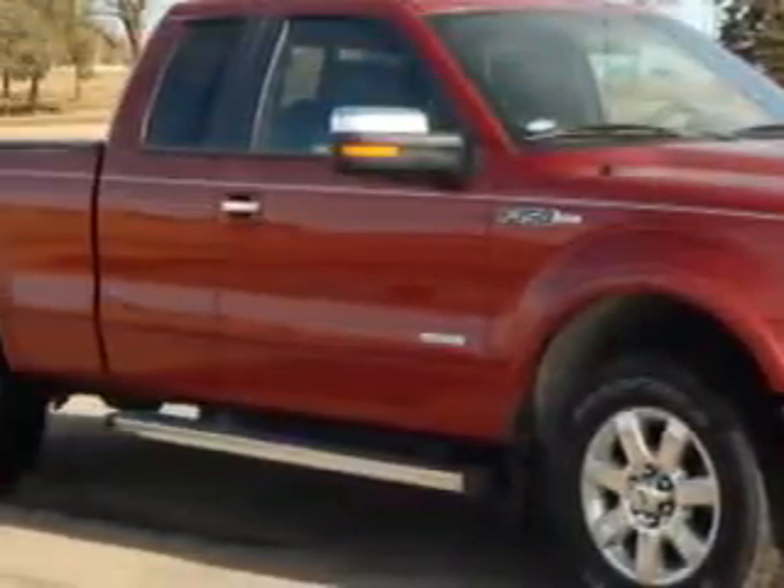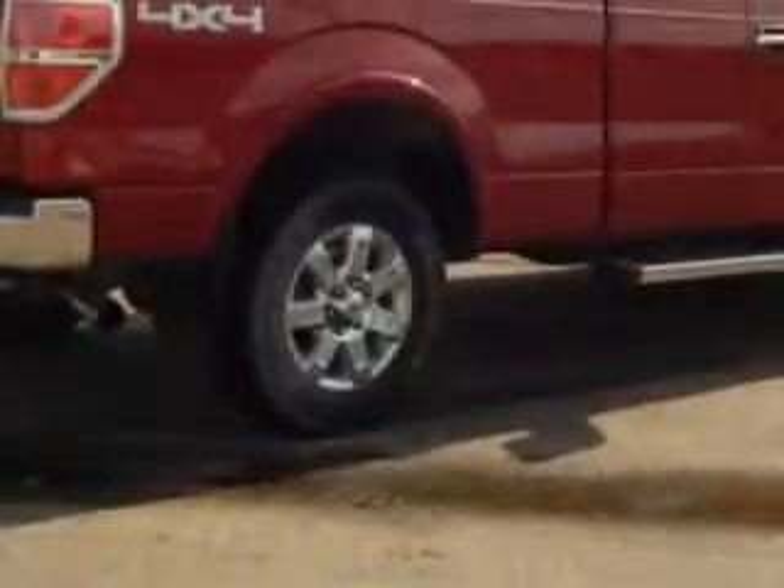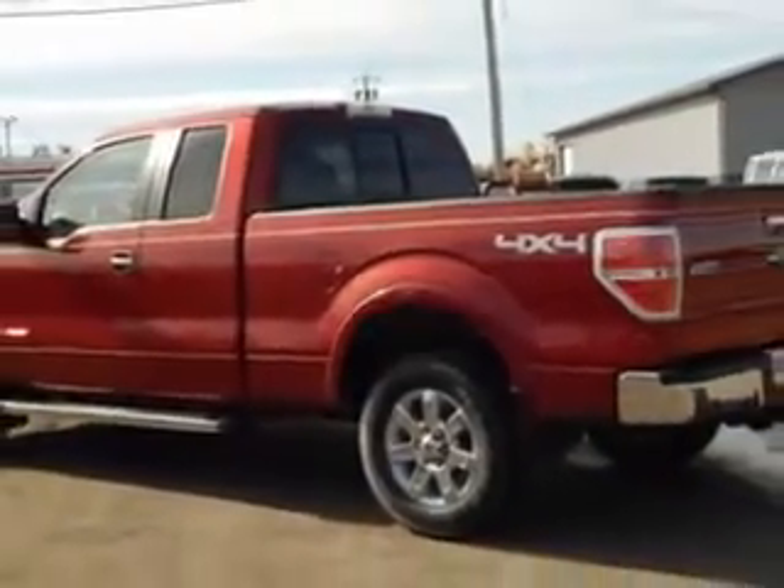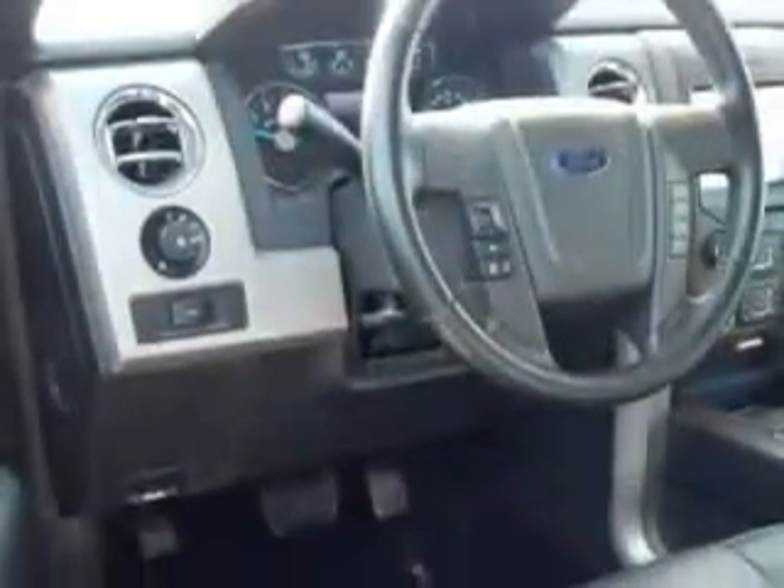Imagine driving this ruby red metallic tinted clear coat 2013 Ford F-150 Super Cab Pickup 4x4, equipped with a 6-cylinder EcoBoost engine and an automatic transmission. Enjoy an impressive 21 miles to the gallon on this utility truck.